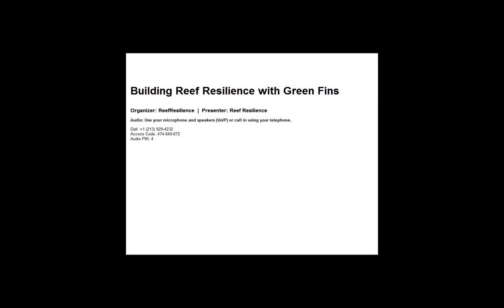Thanks for joining us today or tonight, depending on where in the world you are participating from. My name is Kristen Mayes and I'm the Communications Manager for the Nature Conservancy's Reef Resilience Network and your host for this webinar, which is made possible through the support of NOAA's Coral Reef Conservation Program.